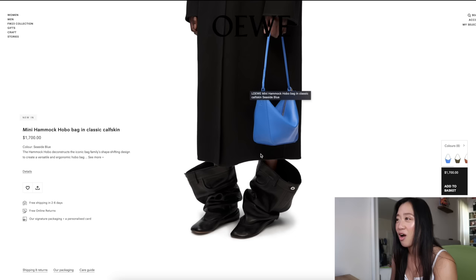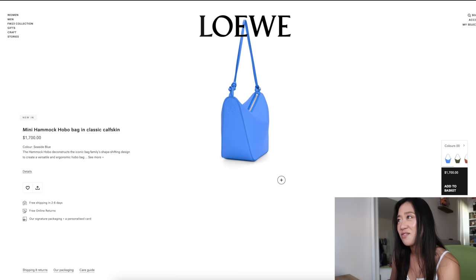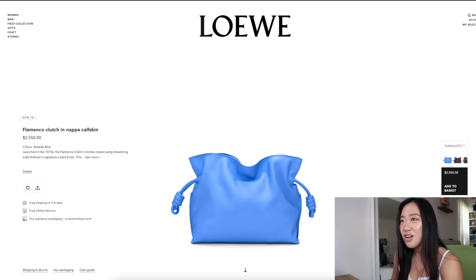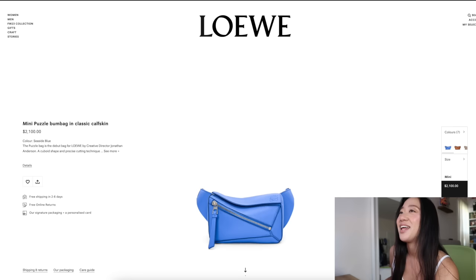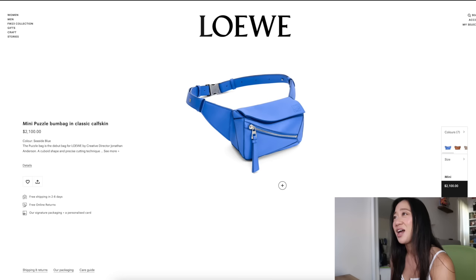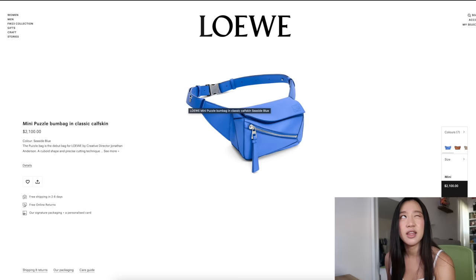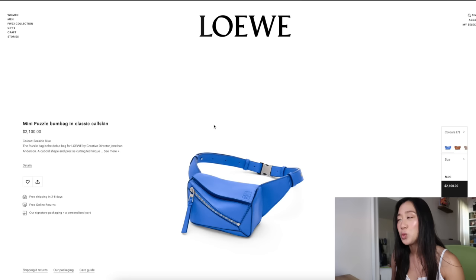For the seaside blue color — these are all the items available in it, like a deeper cerulean blue. My favorite piece in this blue is the mini Hammock — it's giving bright Prada Re-Edition vibes. I actually had the chance to try this bag on; even with the silver hardware it's so good. The Flamenco looks good in every color but especially this one — great for travel, like if you're going to Greece. My only gripe on the belt bag is I wish instead of a physical metal buckle it was like the LV original Bum Bag style, just a belt loop.